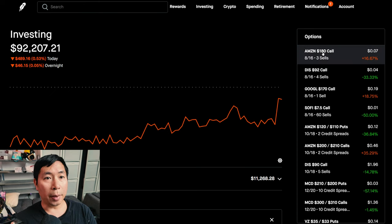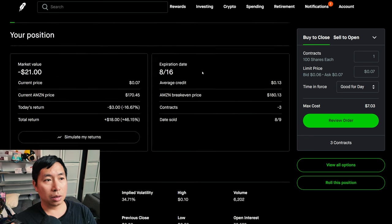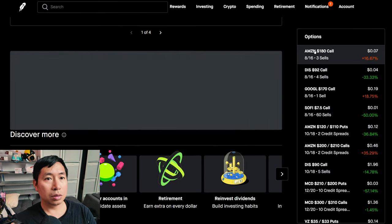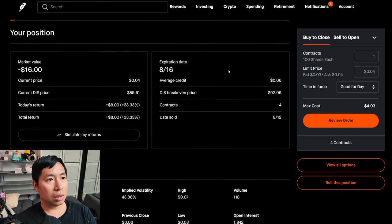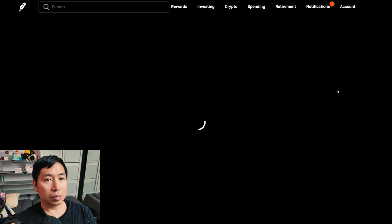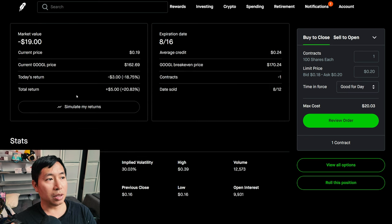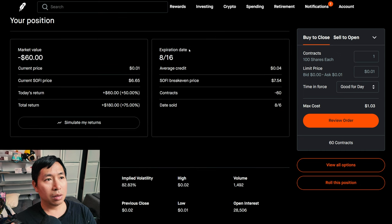Let's go over my positions. For my options, I'm selling Amazon $180 covered calls expiring August 16th — total return $18. I'm selling Disney $92 covered calls expiring August 16th — total return $8. I'm selling Google $170 covered calls expiring August 16th — total return $5. I'm selling SoFi $7.50 covered calls expiring August 16th — total return $180.